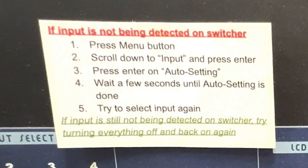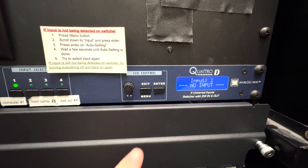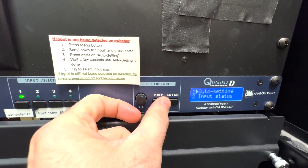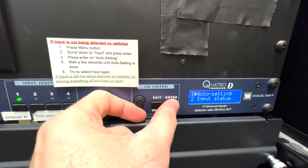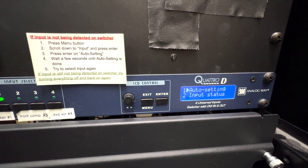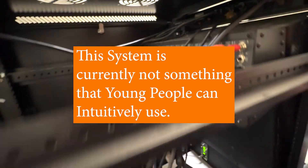If it worked, I would just be happy and wouldn't even make this video. But every time we use it, we have to follow this printed sheet and rescan the inputs. Just imagine trying to get an older person to do that. This brings me to the worst statement about our system as it currently exists — it's not a system that young people can intuitively use. If a young person can't intuitively use it, it must not be easy. And then how is an older person who doesn't understand technology supposed to use it?